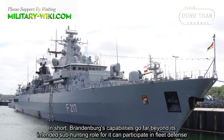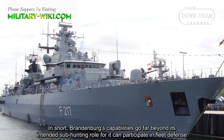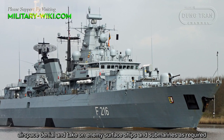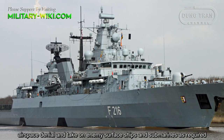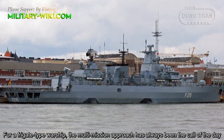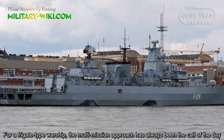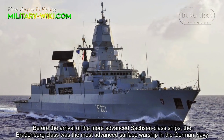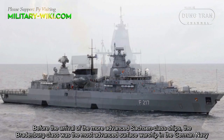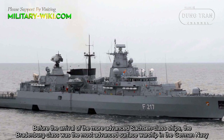In short, Brandenburg's capabilities go far beyond its intended sub-hunting role, encompassing fleet defense, airspace denial, and engagements against enemy surface ships and submarines. For a frigate-type warship, this multi-mission approach has always been central. Before the arrival of the more advanced Sachsen-class ships, the Brandenburg class was the most advanced surface warship in the German Navy.